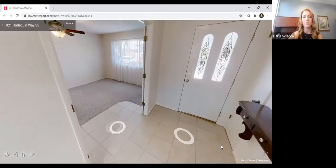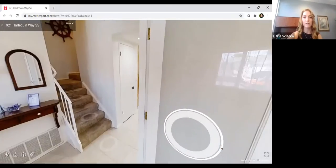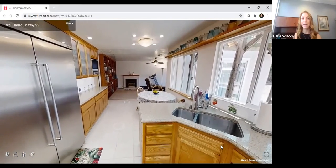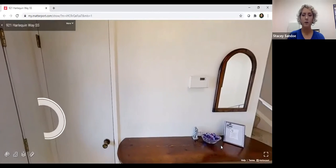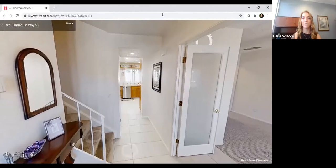The downstairs bedroom could also be used as an extra living space, game room, or in-law suite as the current owners used it. So that is 921 Harlequin Way. No questions in the chat box right now. If you have any questions or need to see this property in person, you can contact Stacey or Elaine and we would be happy to give you a tour.